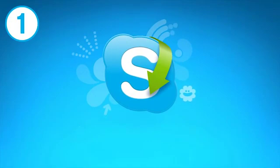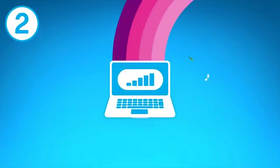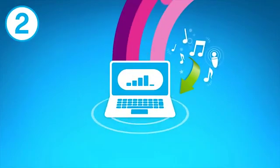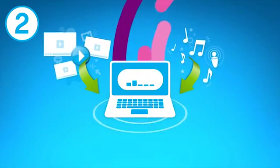First of all, make sure you're both running the latest version of Skype. Try not to download music and films while you're using Skype, as it has to share your internet connection with other programs on your computer.